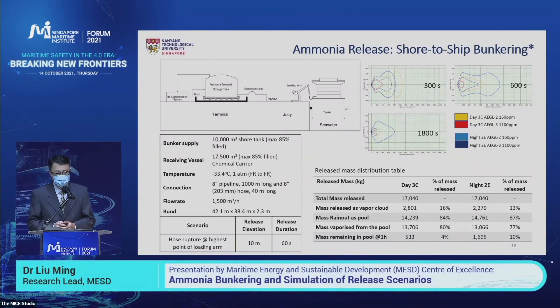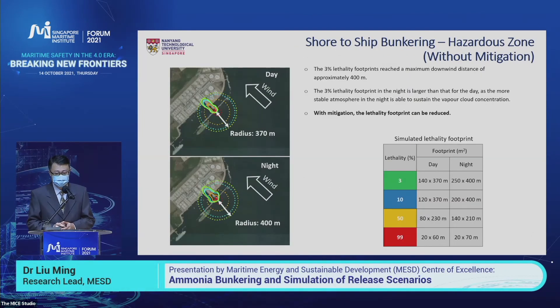We also did one case on shore-to-ship bunkering. In this case the release quantity is much larger, and the footprint of the ammonia cloud is also bigger and longer lasting. For the lethality footprint, in both daytime and nighttime the radius can be up to 370 to 400 meters. I would like to highlight that for all three scenarios, we are not considering any mitigation method. In the future, mitigation measures after ammonia release can greatly or significantly reduce the lethality footprint.